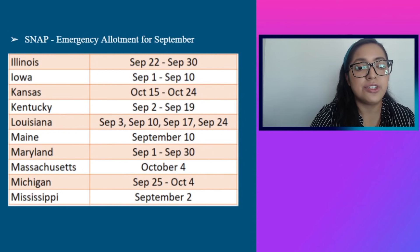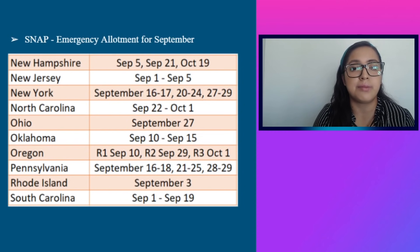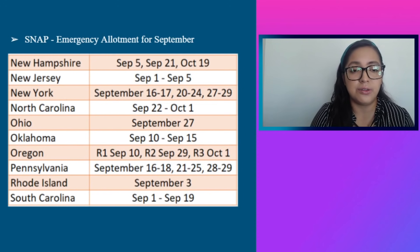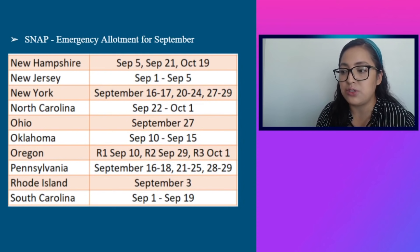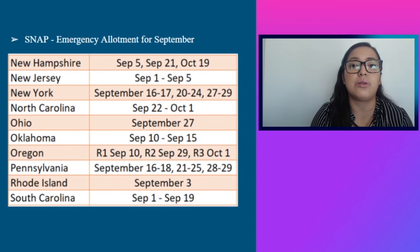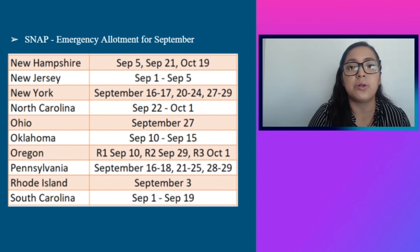Continuing with September payout dates: Maine: September 10th. Maryland: September 1st through 30th. Massachusetts: October 4th. Michigan: September 25th through October 4th. Mississippi: September 2nd. New Hampshire: September 5th, September 21st, or October 19th. New Jersey: September 1st through 5th. New York City: September 16th through 17th, September 20th through 24th, and September 27th through 29th. Rest of New York State districts: September 13th through 16th and September 20th through 23rd. North Carolina: September 22nd through October 1st.